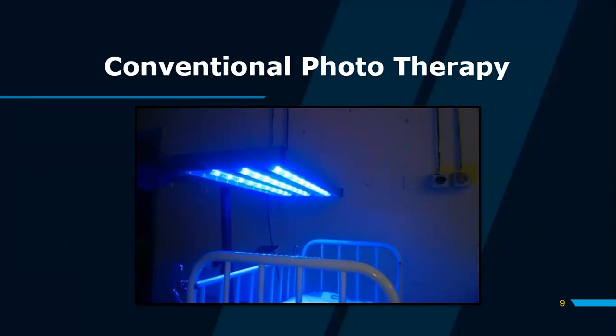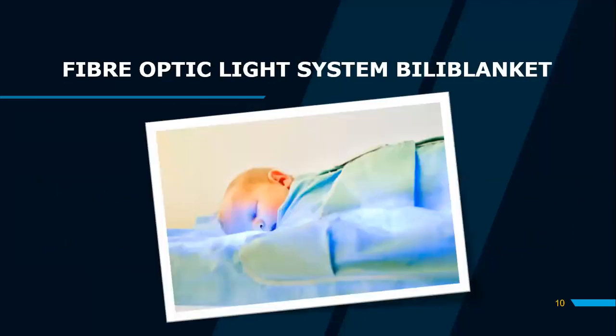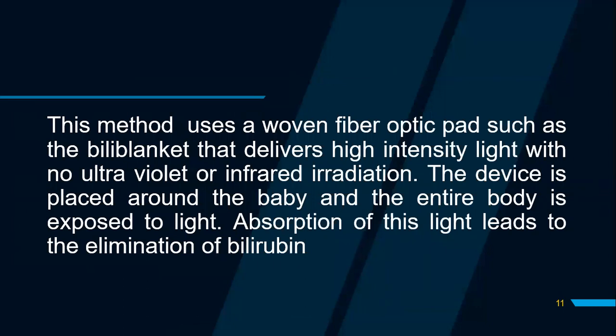From this picture we are able to see conventional phototherapy. At times this light is attached to a beam, and at times it can be improvised if need be. The other type of phototherapy is by the use of a fiber optic system, which comes in the form of a bili blanket. This method uses a woven fiber optic pad such as the bili blanket that wraps around the baby, ensuring high-intensity light is delivered with no ultraviolet or infrared irradiation. The device is placed around the baby so the entire body is exposed, and absorption of this light leads to the elimination of bilirubin.